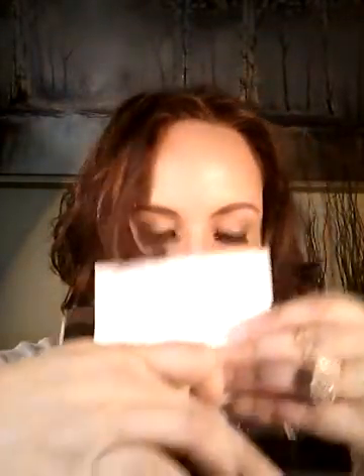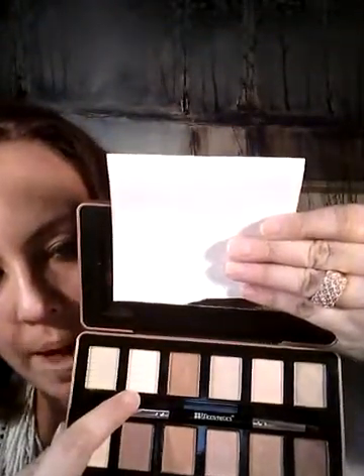It's super pigmented and they're all a little — I mean, there are some matte ones. I don't know if you can tell. They're all a little kind of iridescent almost. There are a few matte — like I said, this one's matte and I believe this one's matte.